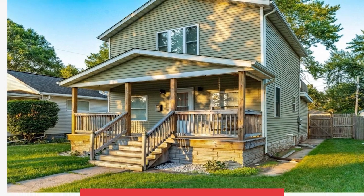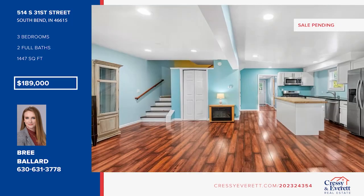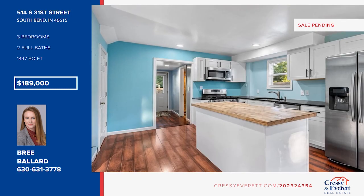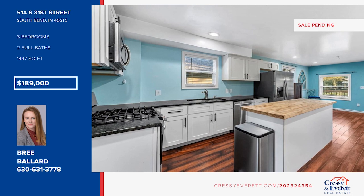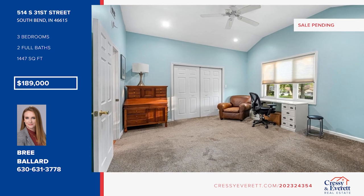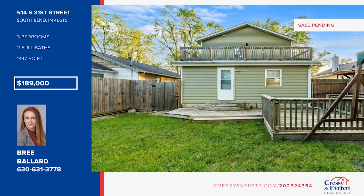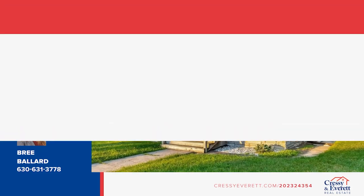This beautiful home is located in sought-after River Park. A welcoming front porch is the first thing that greets your eyes when approaching the property. Continuing into the home, you'll find an open concept floor plan, including a stunning living space perfect for entertaining, a dining room and a bright kitchen with a butcher block island. Upstairs, you'll find a gorgeous master bedroom with a walk-in closet. There are two secondary bedrooms. Outside is a relaxing fenced-in backyard with a large wood deck, perfect for enjoying your morning coffee. Make this one-of-a-kind home yours by calling Bree Ballard.